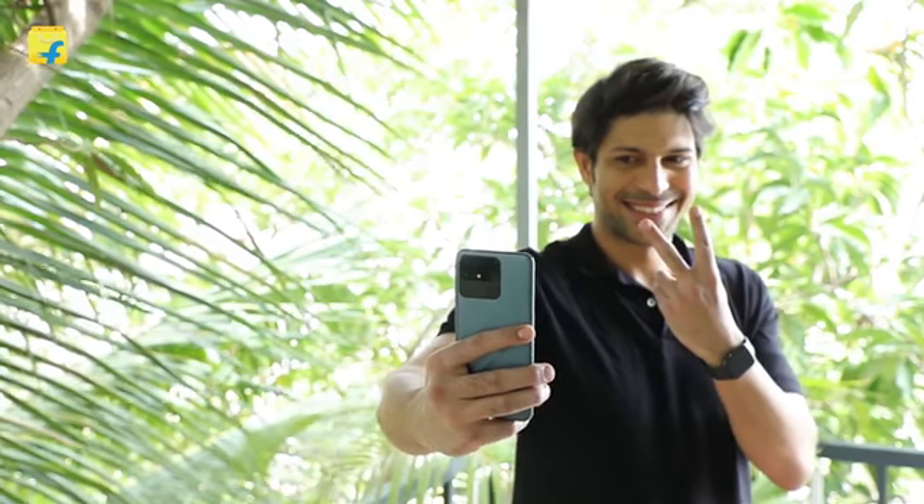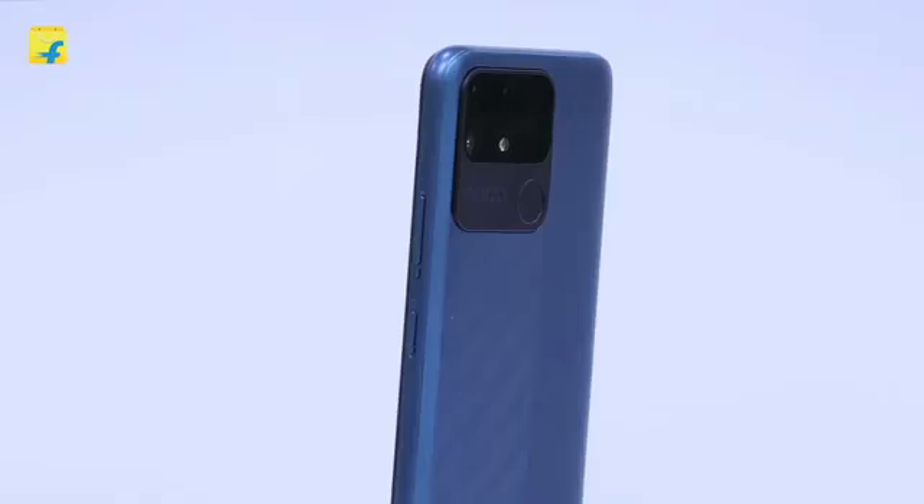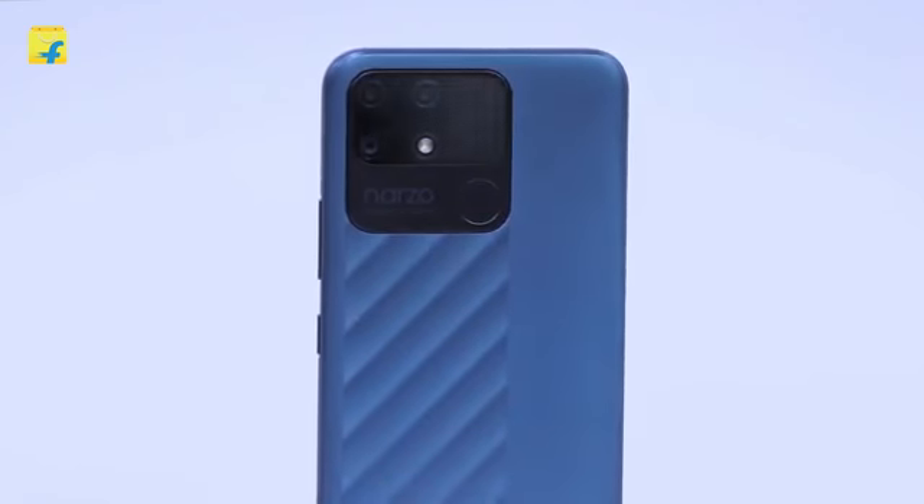The Narzo 50A also has an 8 megapixel selfie camera that lets you click the perfect selfies with artificial intelligence, which reduces noise from the pictures captured.